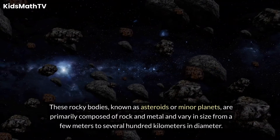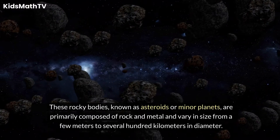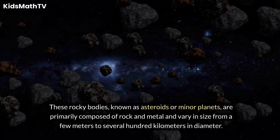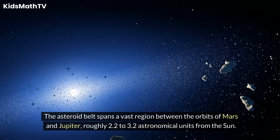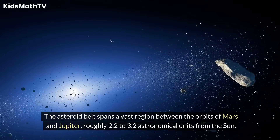These rocky bodies, known as asteroids or minor planets, are primarily composed of rock and metal and vary in size from a few meters to several hundred kilometers in diameter. The Asteroid Belt spans a vast region between the orbits of Mars and Jupiter, roughly 2.2 to 3.2 astronomical units from the Sun.